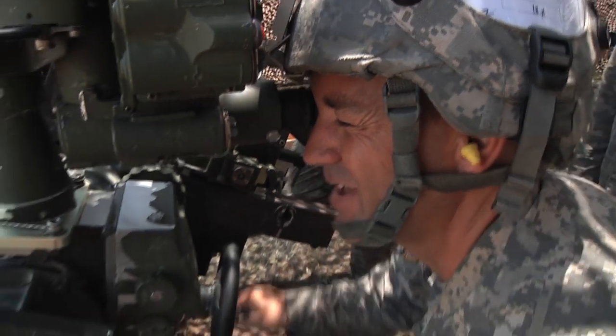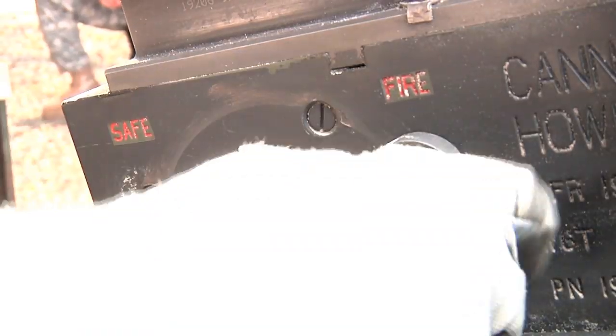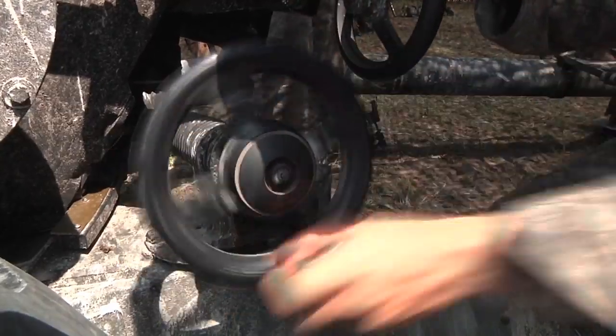I'm in charge of every round that leaves this firing point — nothing gets shot without my approval on this point. It's extremely exciting, it's extremely stressful, but I love every minute of it.